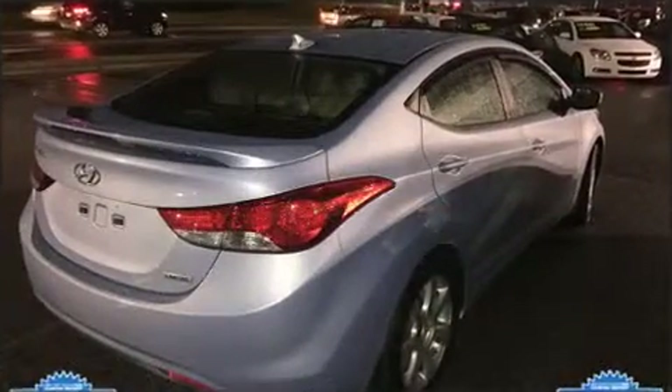Hyundai paid particular attention to efficiency and practicality with the following features: a tachometer, remote keyless entry, and much more.